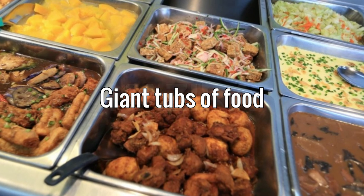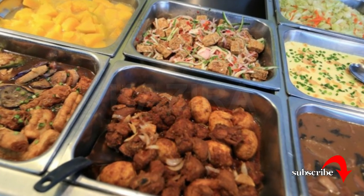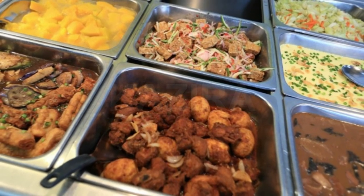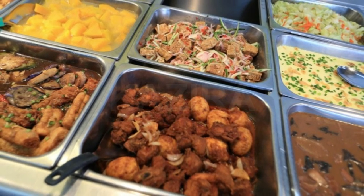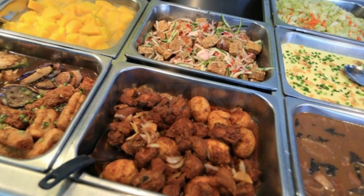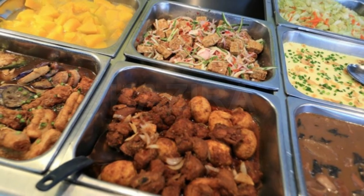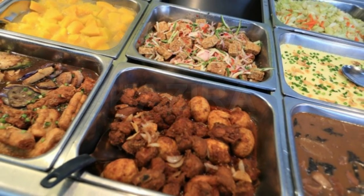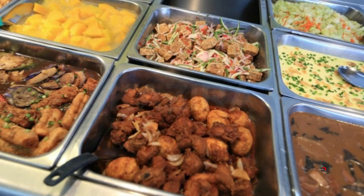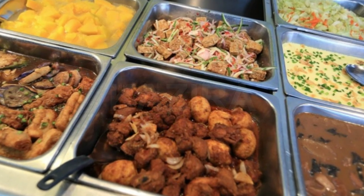Giant tubs of food. Sometimes restaurants deal with an employee shortage by putting out giant tubs of food. The thought process is that large, deep pans will stay full longer. But while there are wells for heating and cooling beneath the pans, it's still hard to keep food at a safe temperature for long periods of time. The Minnesota Department of Health, among others, recommends shallow dishes for keeping hot food hot and cold food cold. Wouldn't you rather wait for a dish to be replaced than have bacteria growing on food kept at the wrong temperature?